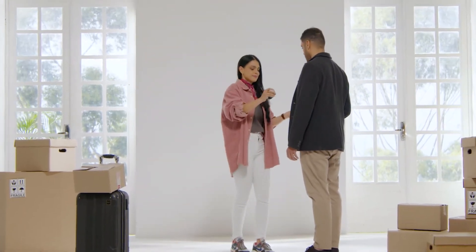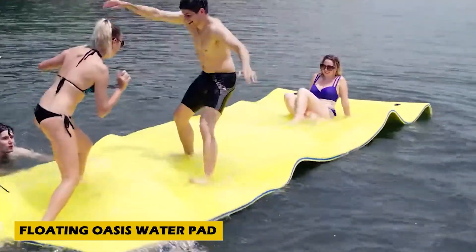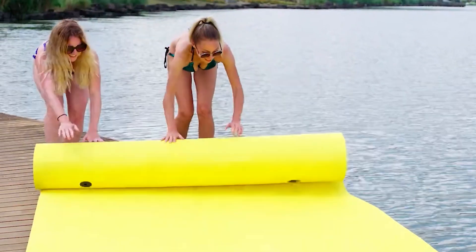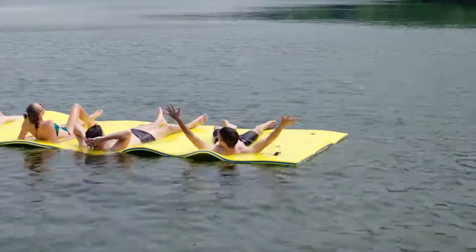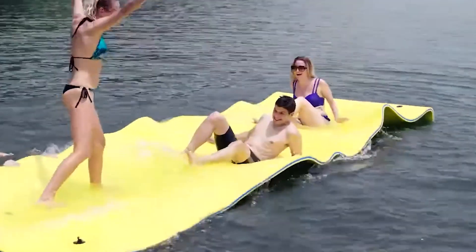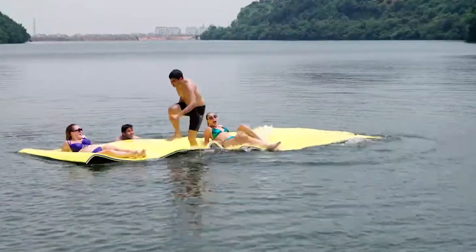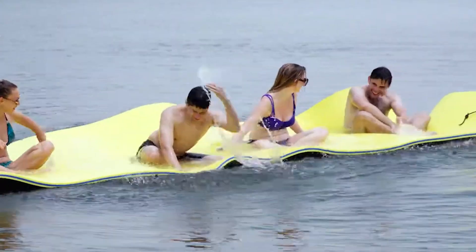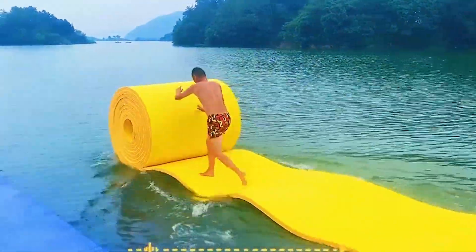Ever dreamt of walking on water? With the Floating Oasis Water Pad, it's no longer just a fantasy. This amazing invention combines the softness of a gymnastics mat with the buoyancy of a beach mat, creating the perfect floating experience. Made with durable three-layer XPE foam, this 3.6 by 1.8 meter mat can support up to 400 kilograms, comfortably holding six people at once. It even comes with a four-meter anchoring rope to keep it from drifting away.